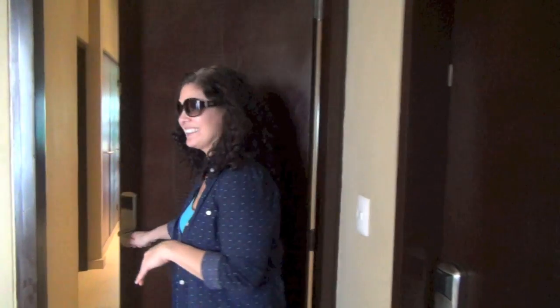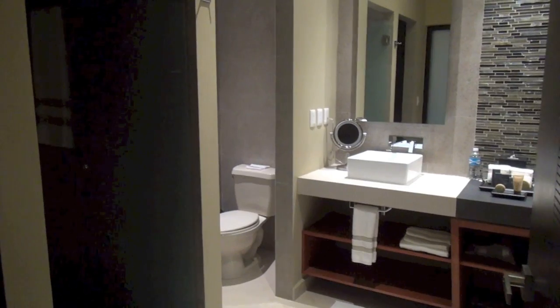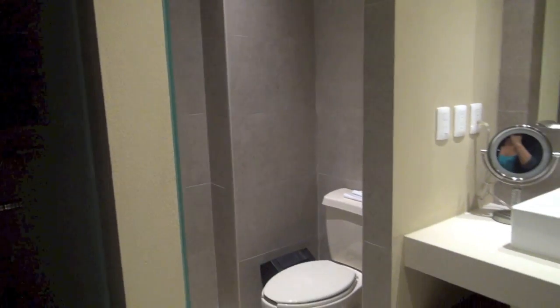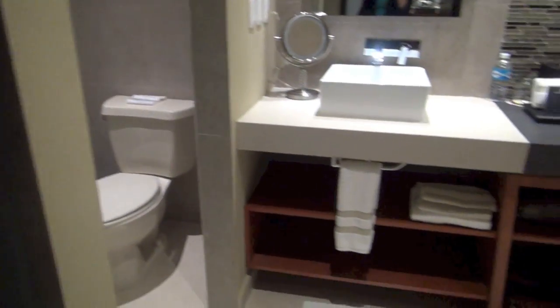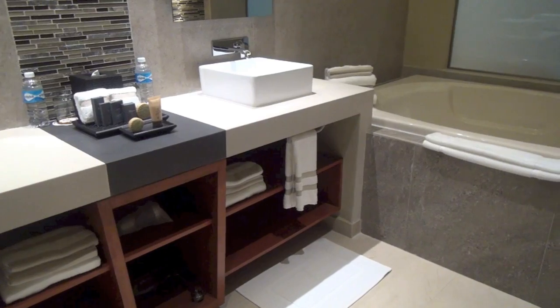Let's start with our room. We stayed in an oceanfront luxury jacuzzi suite. There are all types of different rooms at Generations, including a suite like this one or a one or two bedroom suite. As you walk in, there is a large bathroom with a standalone shower, a separate toilet area, a vanity with two sinks, and a large jacuzzi tub.